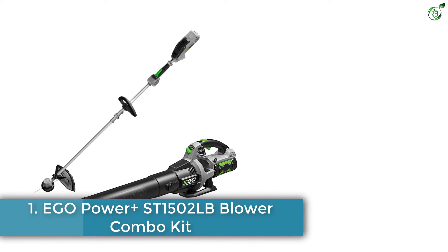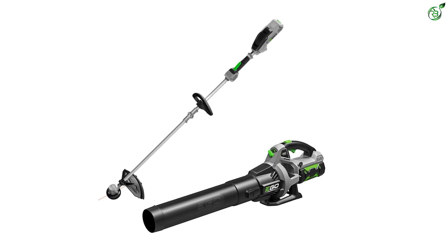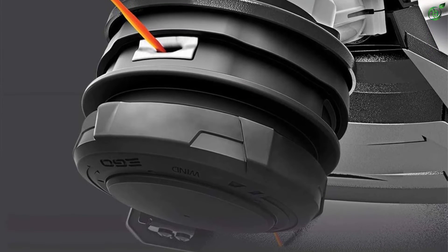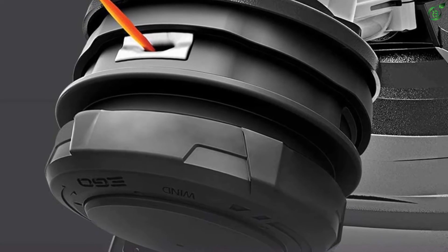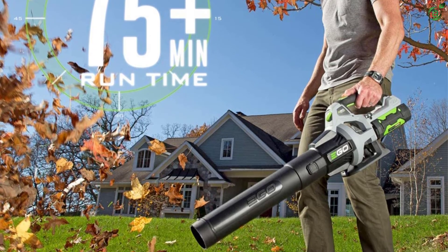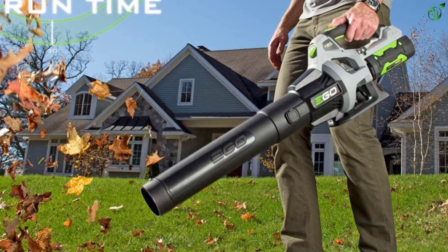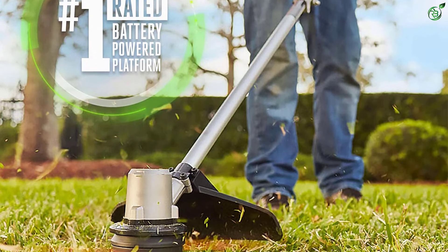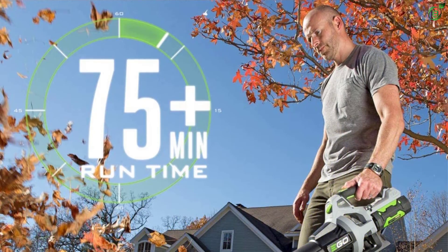Number 1: EGO Power+ ST1502LB Blower Combo Kit. Compared to most other brands, EGO Power is a much more premium option, offering some of the best class-leading performance for heavy-duty usage. The EGO Power+ ST1502LB trimmer and blower combo is hands-down the best-performing option listed here. It runs on 56-volt batteries, which are much more powerful than others. With such powerful batteries, the included trimmer is able to offer a cutting width of 15 inches. The best part is that you get a superb airflow rating of up to 530 CFM, which is much higher than others. And because this is a high-end combo made for heavy-duty usage, you even get a 5-year warranty, making it excellent for long-term use.